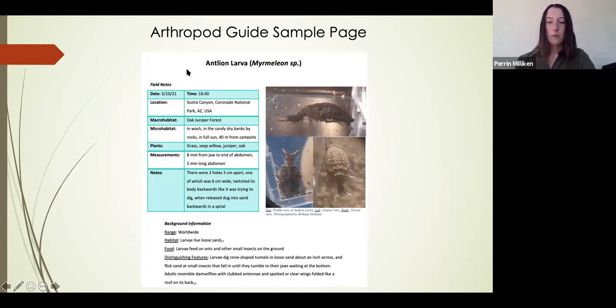Here's a sample of my guide. I took my field notes and put them in the guide — I took notes on the habitat, measured specimens, took notes on their general behavior, and took pictures. In addition, I did some online research to provide more information about habitat, food, and distribution features.